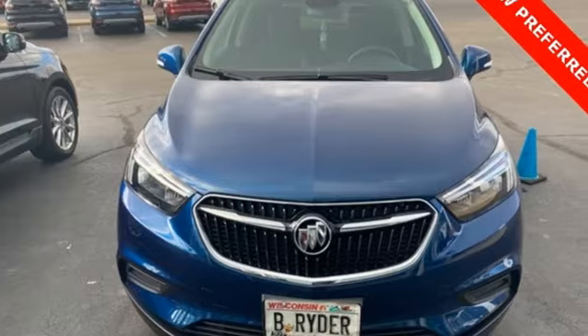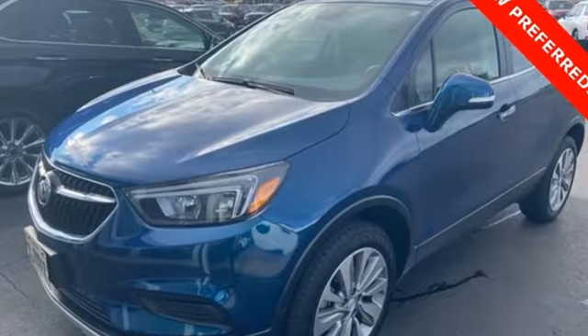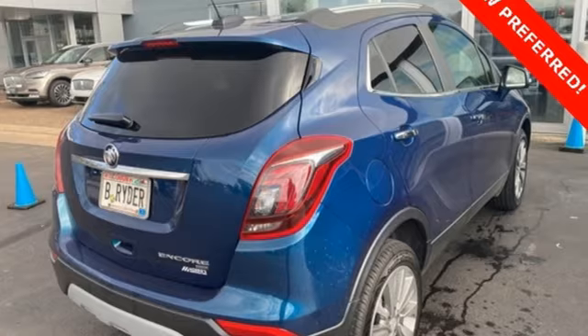Popular Mechanics comments the Encore delivers a luxury car quiet in a handsomely designed cabin. Experience a different kind of luxury with a Buick. Stop in for a test drive and make it yours today.